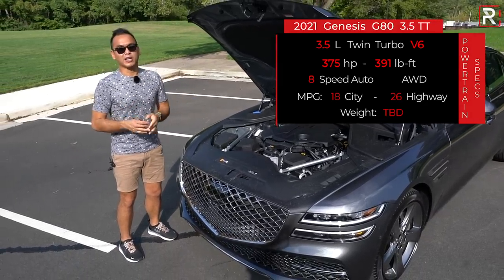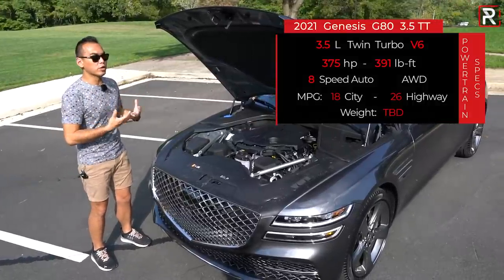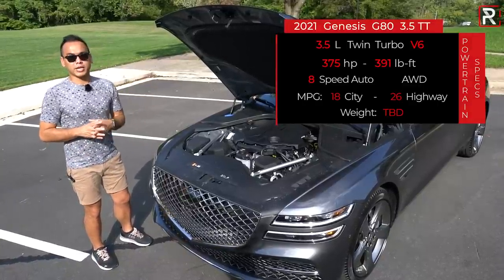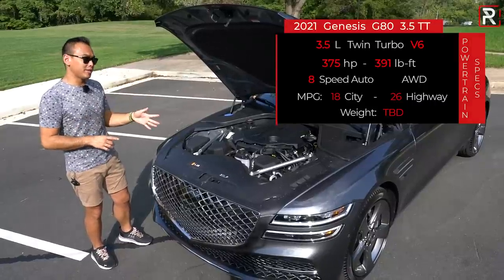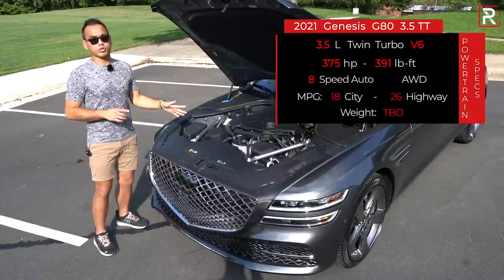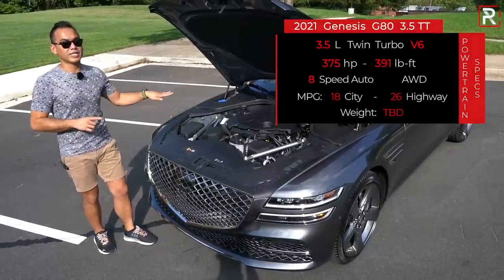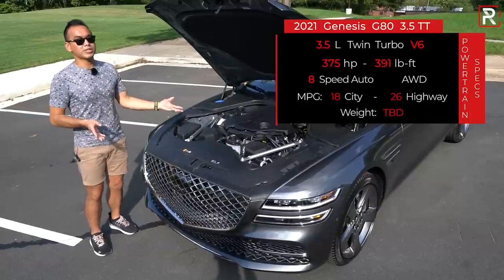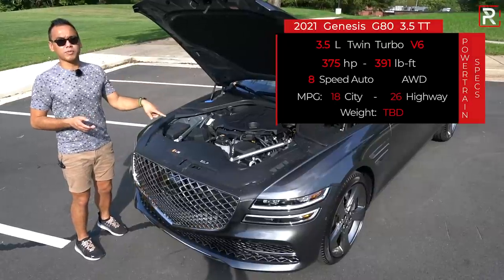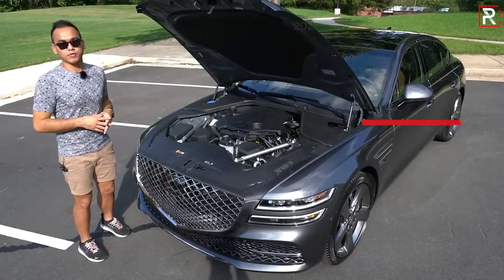Decent power increases, though I was hoping this thing would have closer to 400 horsepower. It all goes through an eight-speed automatic transmission — a Genesis/Hyundai design. The car is rear-wheel drive as standard with available H-Track all-wheel drive like my tester. I don't have official fuel economy figures yet — the old 3.3T was rated at 17/24 mpg. Genesis is claiming this new platform has shaved weight by about 6%, which would mean this one should weigh around 250 pounds less than the previous generation.